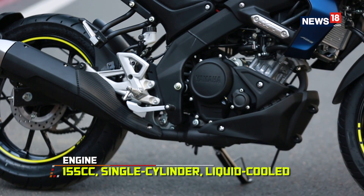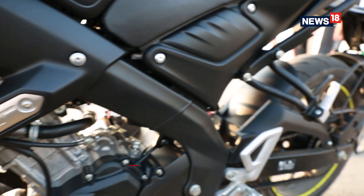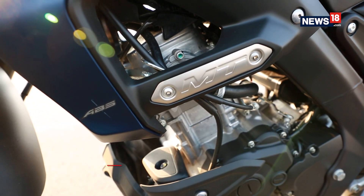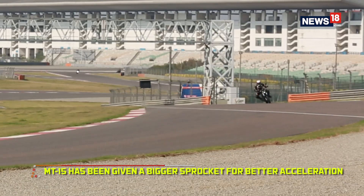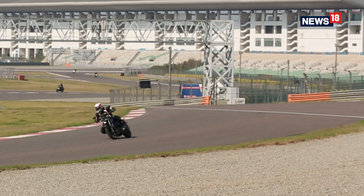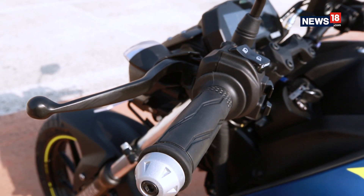Thankfully the fantastic 155cc liquid-cooled single cylinder engine is still there — it's still one of the best 150cc engines out there. Since the MT15 gets a bigger sprocket, it feels a bit quicker through the gears at lower RPMs. The slip and assist clutch further helps with a lighter feeling clutch and also allows for aggressive downshifts.